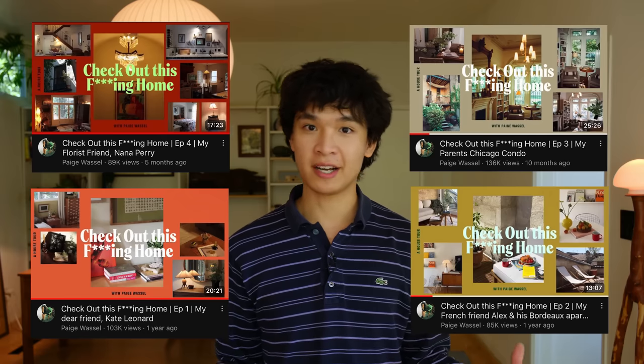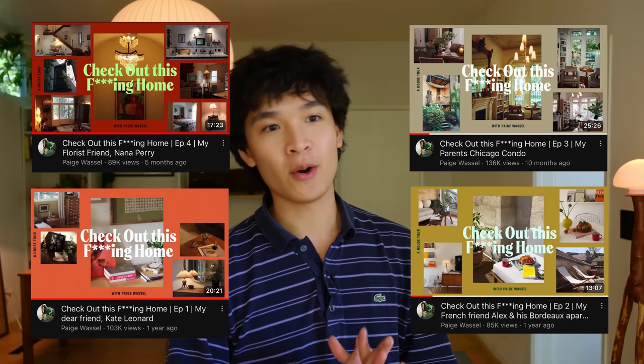She recently reached out to me and asked to do a home tour of my house for her series, Check Out This Effing Home. She is going to be coming next month to do that. So I've kind of found this newfound motivation again to get my rooms all figured out — not completely finished, because I don't want to rush, but just to make every room presentable.